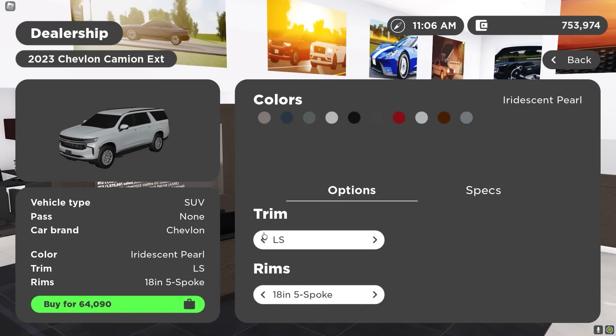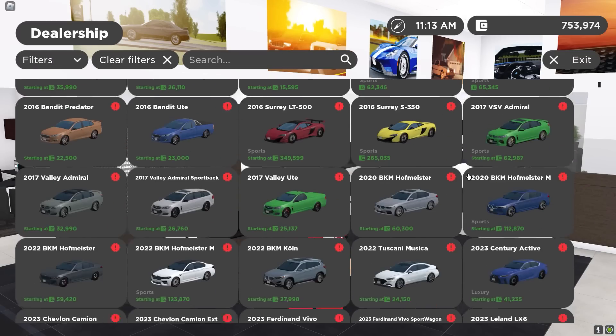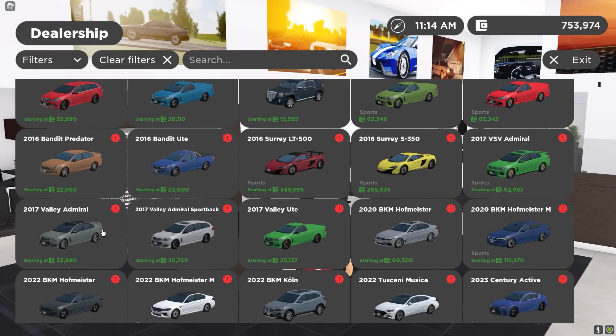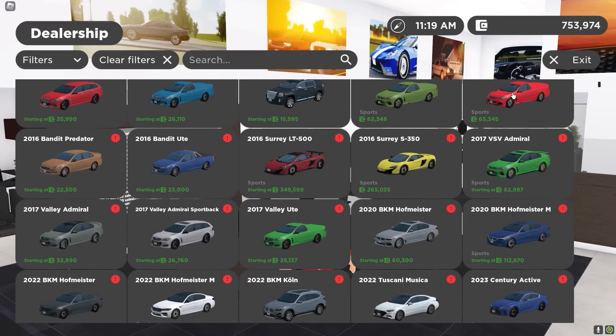We also got the Suburban and the Tahoe. These are really nice cars honestly. Look at this trim — 81,000. I'm not trying to go broke, but these cars are nice. I really like this red light trim on this Holden as well. Super fire.